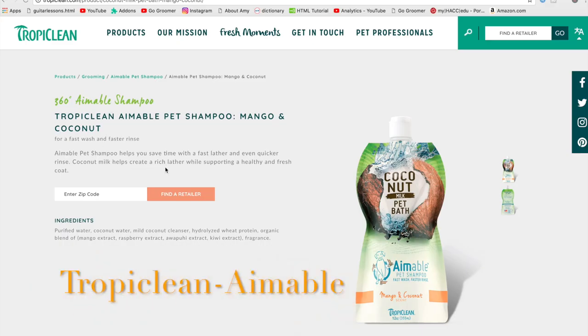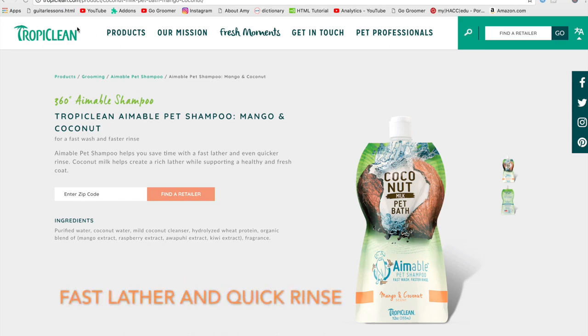I also wanted to show you this Tropiclean Aimable shampoo, ready to use. It's fast rinsing, fast lather — good stuff.